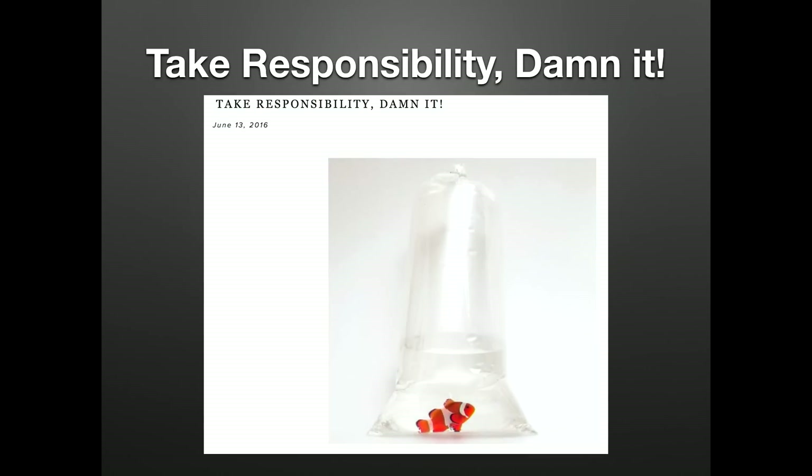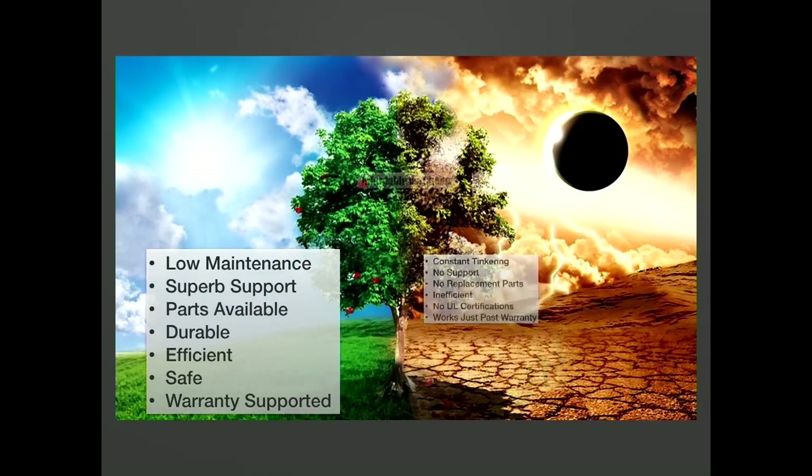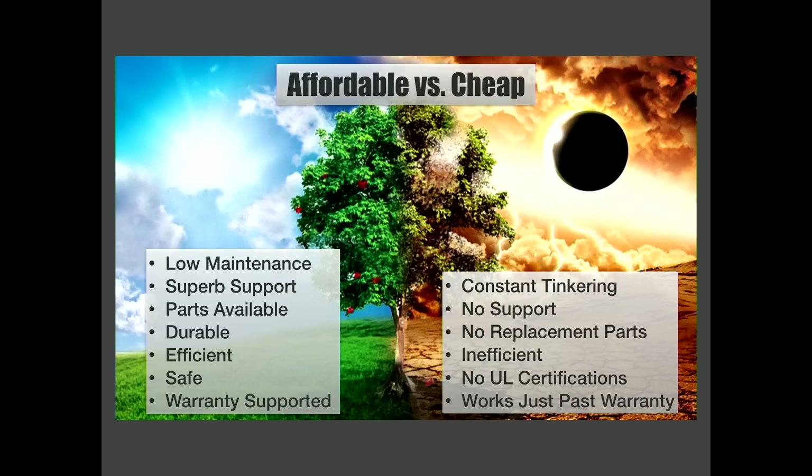Take responsibility. I love this article published in Practical Fishkeeping — in short, it reminds us that we are solely responsible for keeping our animals alive. People love to blame equipment and vendors, but ultimately it is on us. So since it's on us, to keep our animals thriving, we must build a system that does not require constant maintenance, constant tinkering, and constant equipment replacement. That all starts with choosing quality equipment.